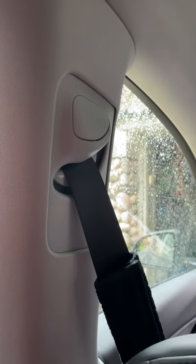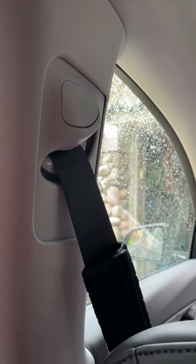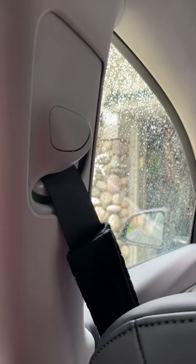I checked my Model 3 as well — didn't know it existed because I never thought of it. It also has adjustable seatbelt anchors for the height.